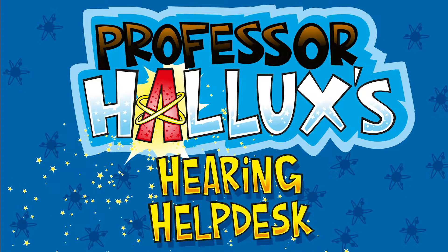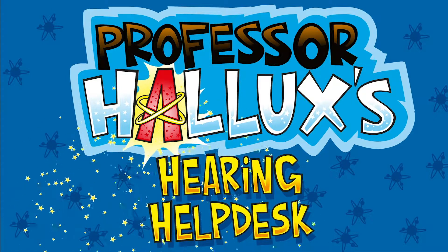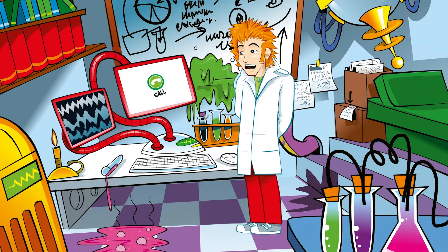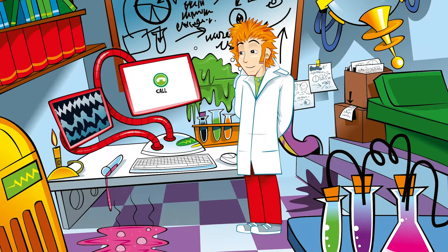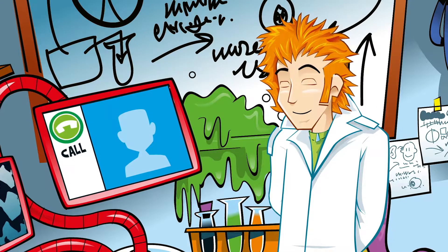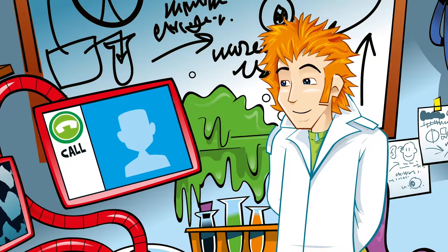Halux's Hearing Help Desk. Hi Professor Halux. What's the smallest bone in the human body?